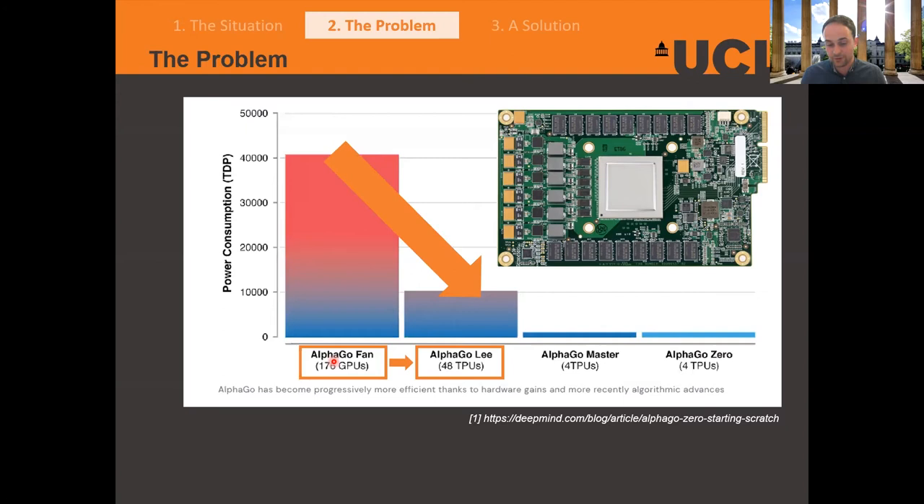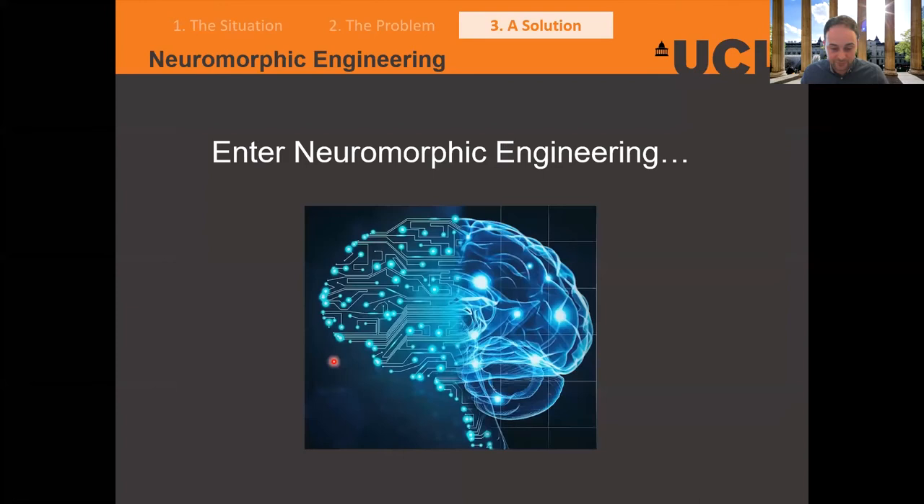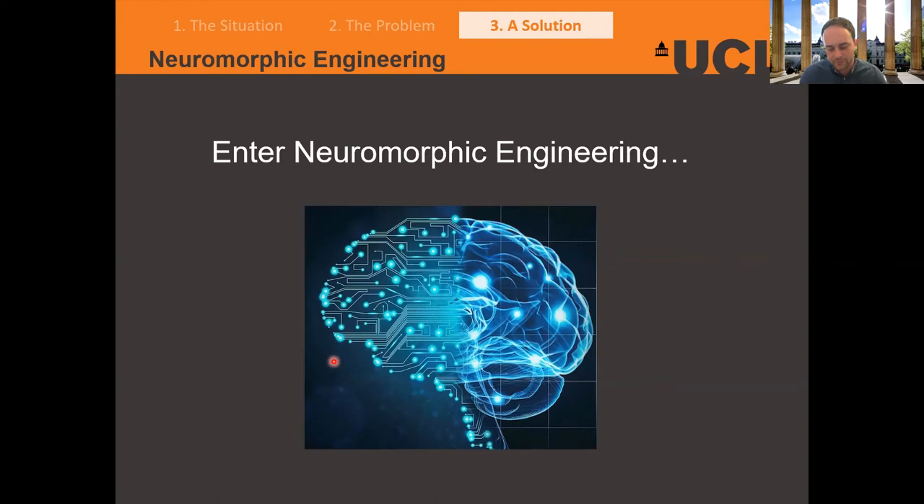Rather than going down the TPU route, I'm going to take you down another one — the field I work in — where we take inspiration from biology. That's where neuromorphic engineering comes into play: the idea of building circuits and computers inspired by neurons and the makeup of your physical brain. In order to understand neuromorphic engineering, we first need to understand how the brain computes. Your brain largely consists of neurons — the processors of your brain. They receive inputs and produce outputs, which are voltage spikes.